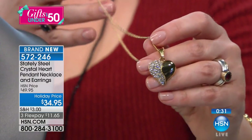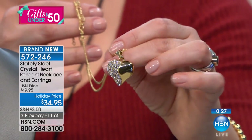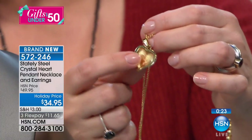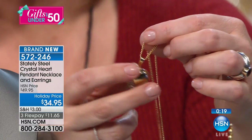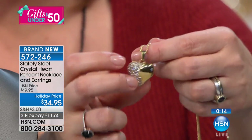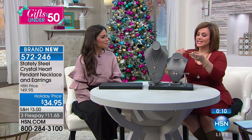You get the chain included today, so really you're getting three pieces: a chain, that puffed design — and notice how it's not flat — and a very artistic, beautiful, fluid, contemporary heart. I'll reverse it so you can see how clean everything is. You've even got the high polish on the back. It's got a nice substantial bail if you want to pop this onto any other chain you've got at home. That's $11.65 on any debit or credit card.